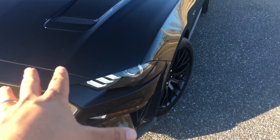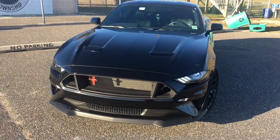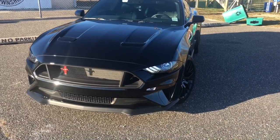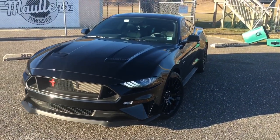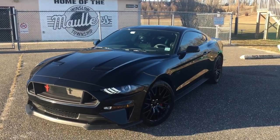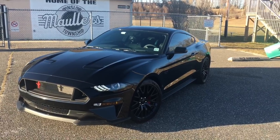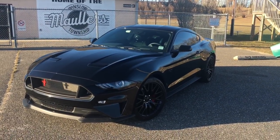What is up fam, hope this message finds you all well and in a good spirit. For today's video I wanted to talk about what I think are the first and foremost most important modifications you get done to your 2018 Mustang GT or EcoBoost, and even Shelby GT350.